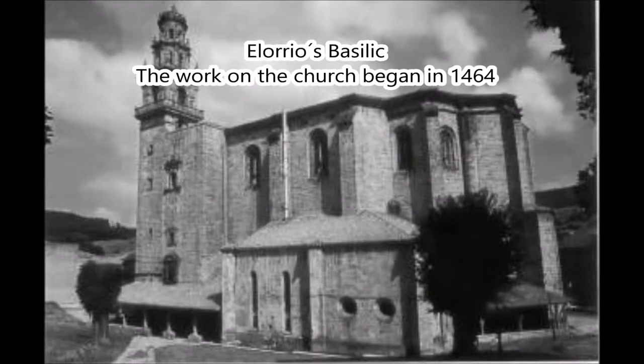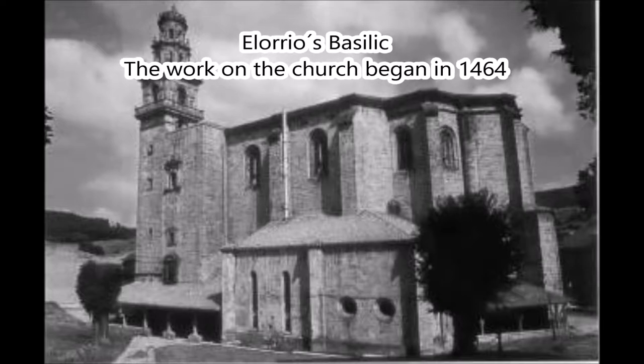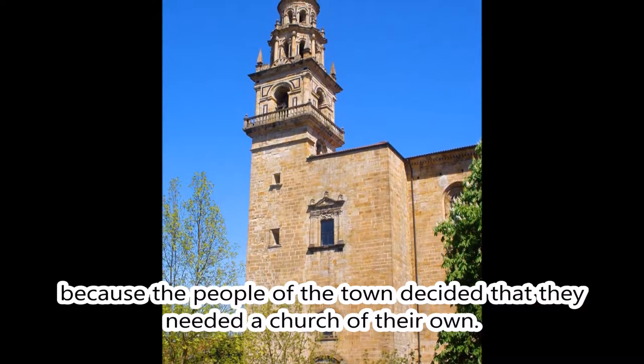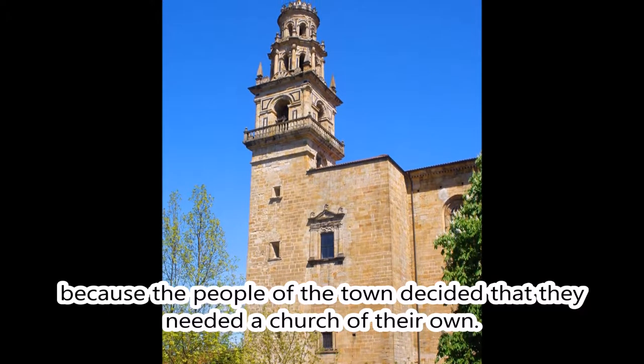Elorios Basilica — the work on the church began in 1464, because the people of the town decided that they needed a church of their own.